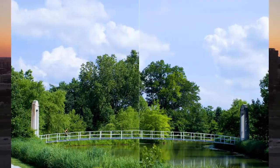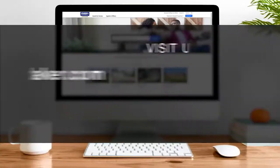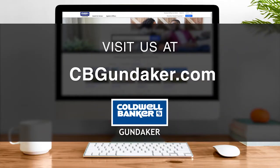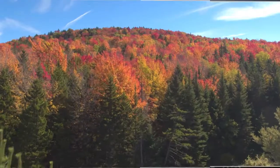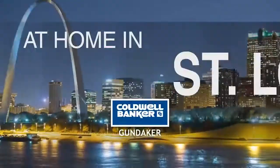So that's it for this week's show. Thanks for joining us. Remember to tune in every Sunday at 10 a.m. for the latest news about real estate for sale in the St. Louis area. If you have a question about buying or selling a home, getting a mortgage, or are interested in a career in real estate, visit us online at cbgundaker.com. Have a great week and we'll see you next Sunday at 10 a.m. for an all-new At Home in St. Louis.